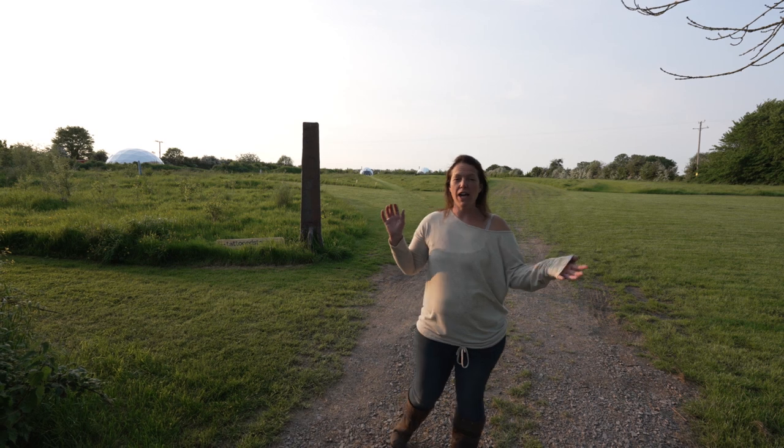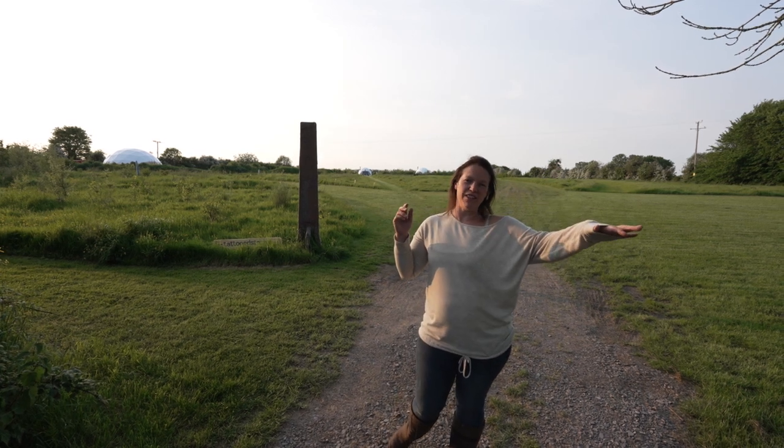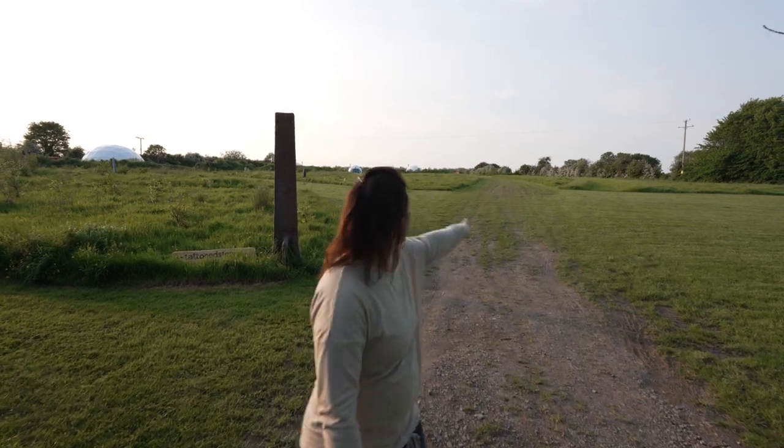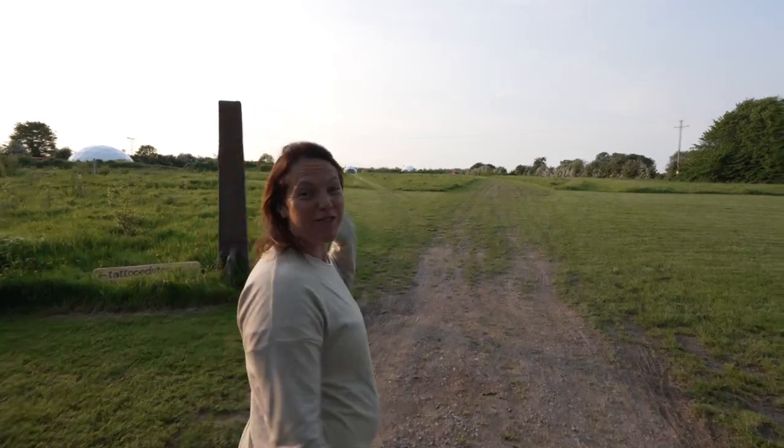When you arrive and you've sorted yourselves out down in the kitchen, I will take you up to the dome. You'll drive up the driveway there and I normally run straight up the middle.